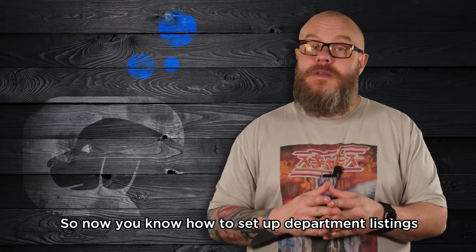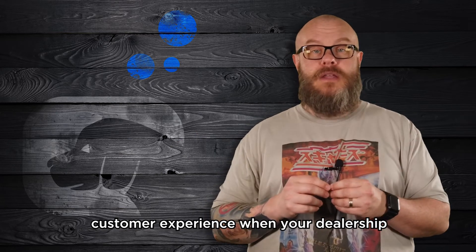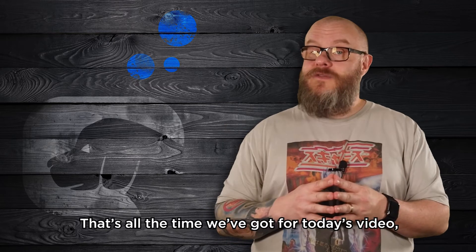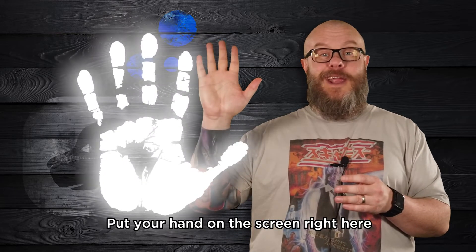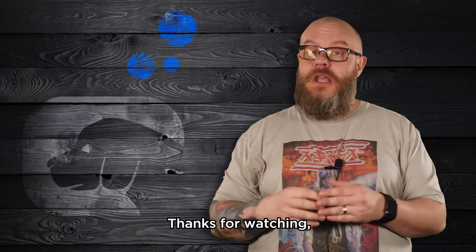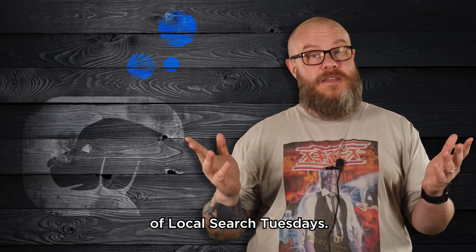So now you know how to set up department listings for your dealership so you're providing a better customer experience when your dealership shows up in local searches. That's all the time we've got for today's video. Put your hand on the screen right here — we totally just high-fived because you learned something awesome. Thanks for watching, and we'll see you again next week for another episode of Local Search Tuesdays.